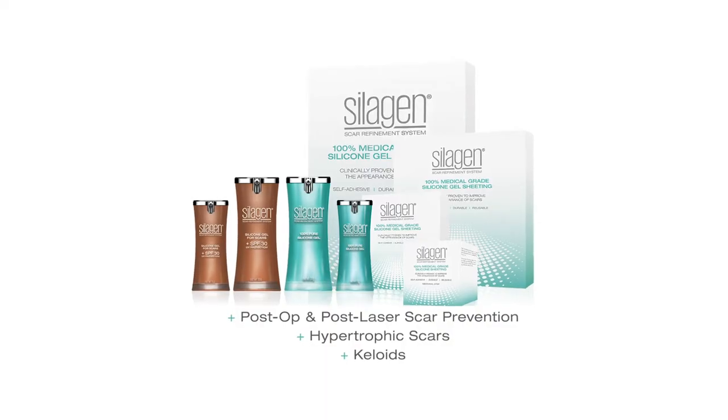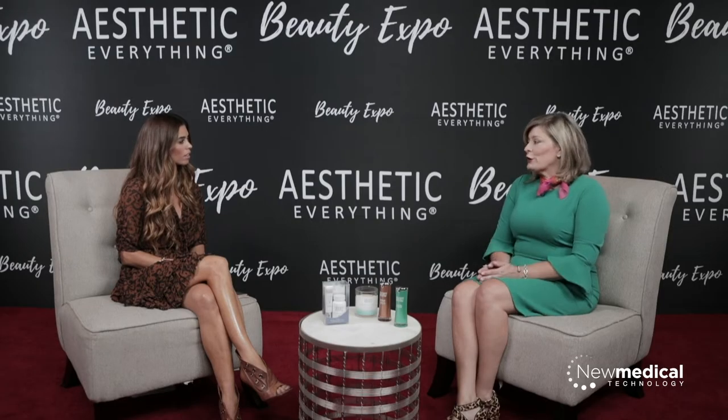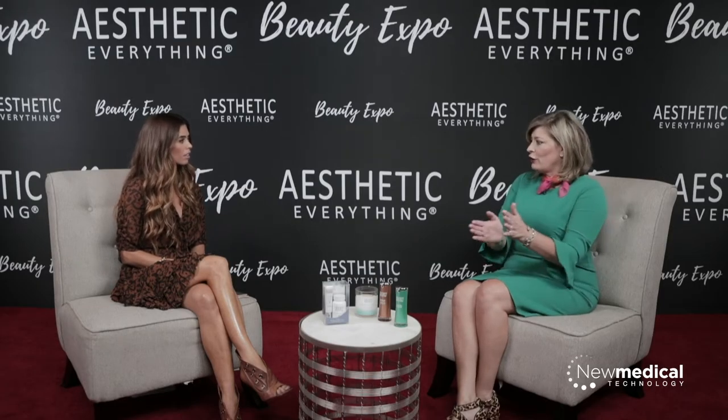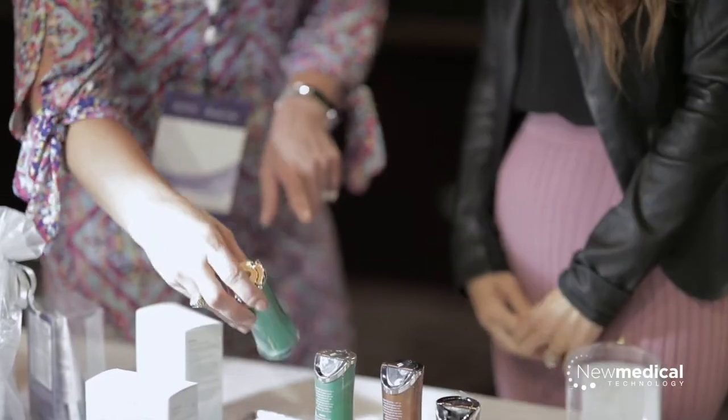We have a scar product line and we also have products for swelling and bruising post-procedure. We've kind of become more of a post-procedural company. Once you've done all of the procedures, had the surgery, had the injectables, we're the ones that go home with you. We will help prevent the bruising and swelling and help make sure that scar stays manageable, because now the big thing in the industry is all about scar prevention.